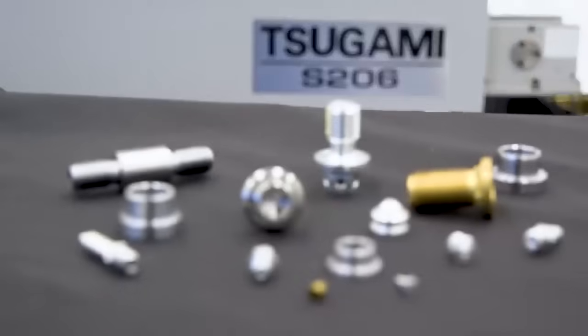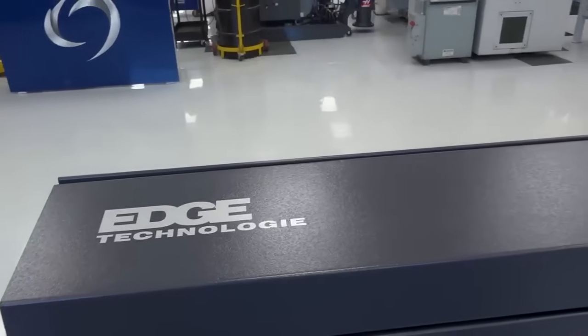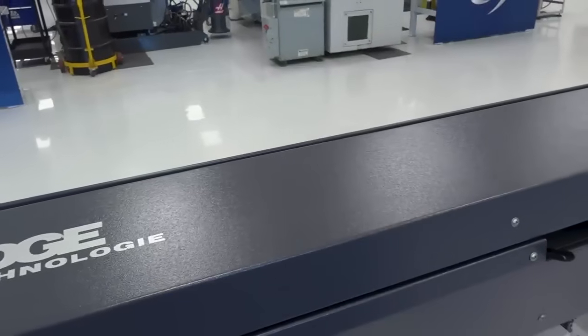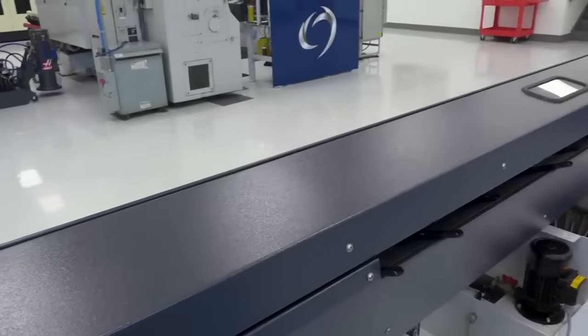There are turning centers out there with bar feeders and collet systems. The real advantage of Swiss technology, especially Tsugami, is that you're moving the material through the bar — moving the material into the cutting edge — versus the cutting tools moving in the machine. That's the whole premise of why Swiss existed: high precision, very small parts. And with a bar feeder like this Edge bar feeder behind us, you can walk away from it. Whatever the volume — a 50-piece run, a 500-piece run, or a 1,000-piece run — once it's running, our operators go somewhere else and run another machine.